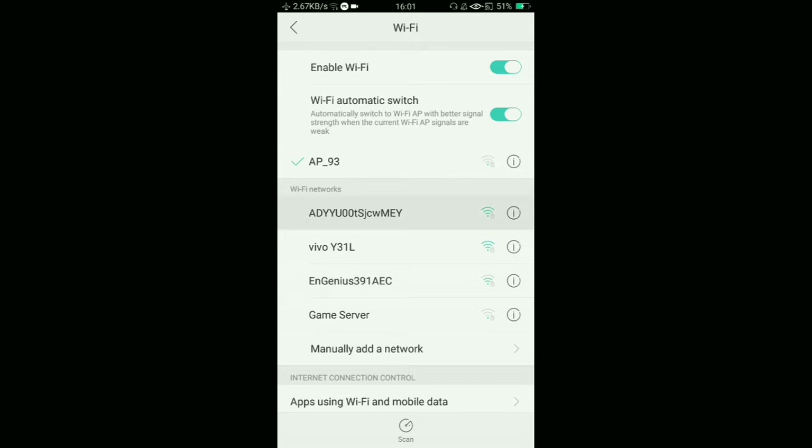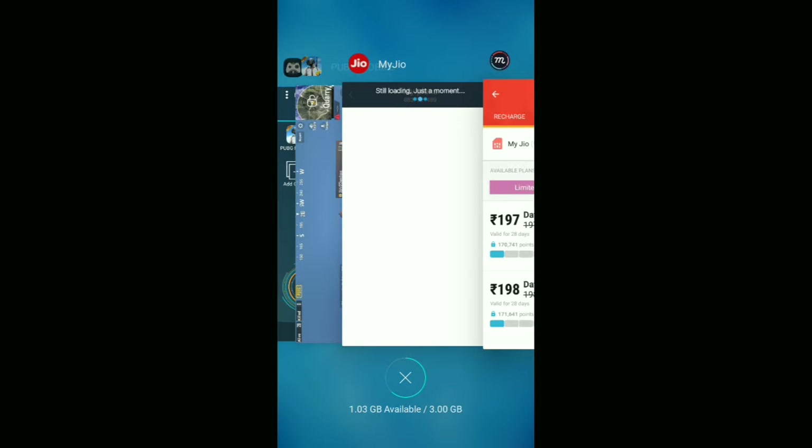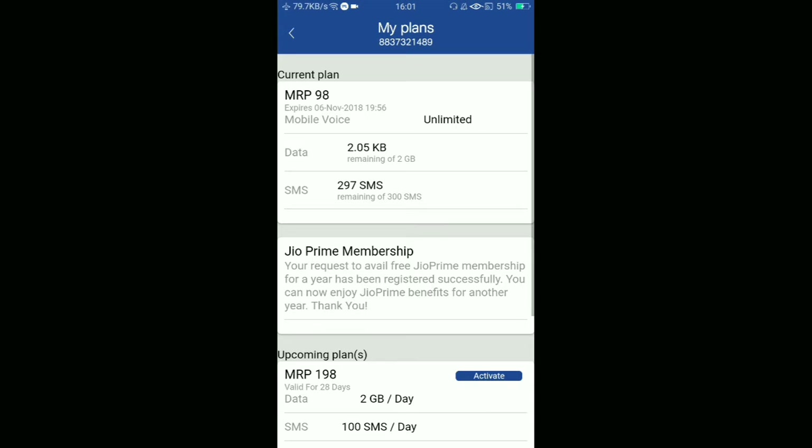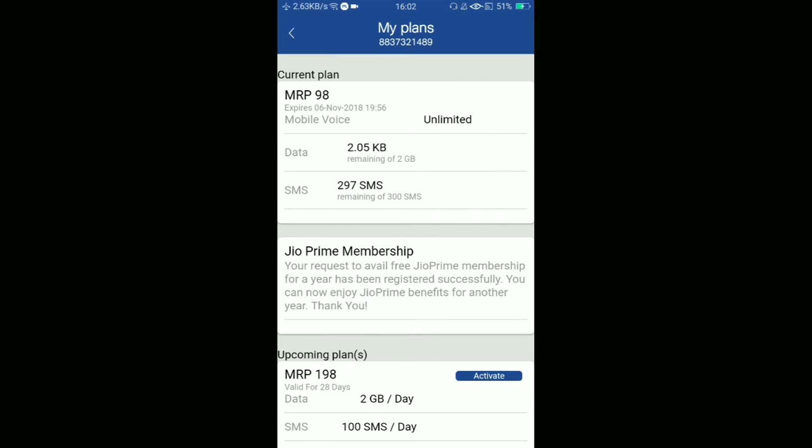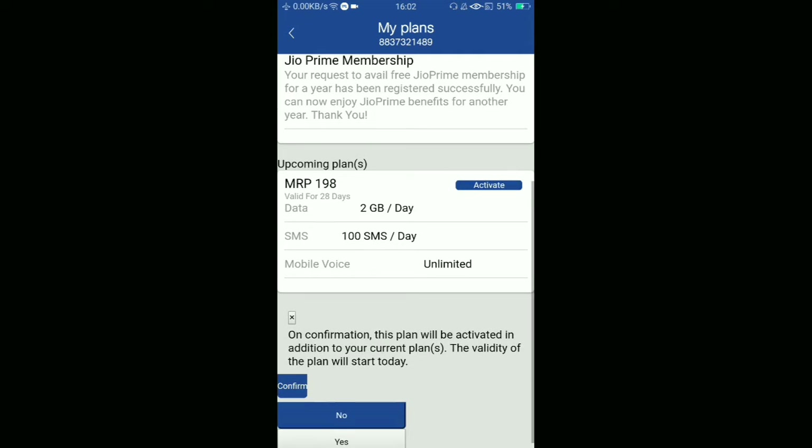I was switching my network again and again due to confusion. Then I went to my Jio app and saw my upcoming plan — 2 GB per day, 100 SMS per day. It's showing as upcoming, not yet activated.